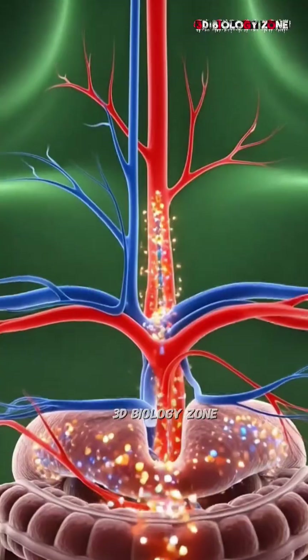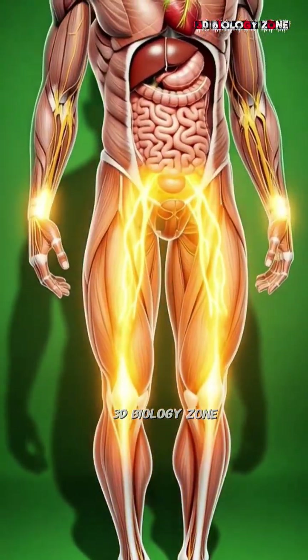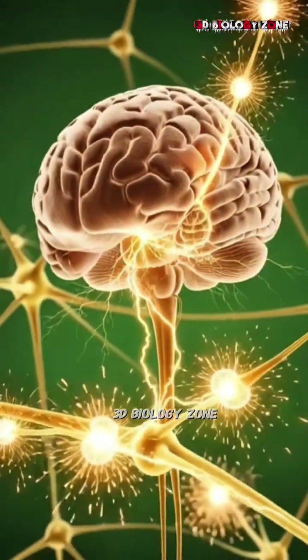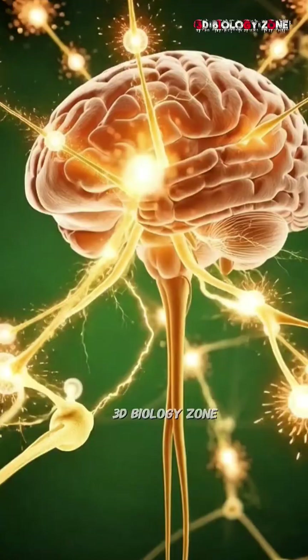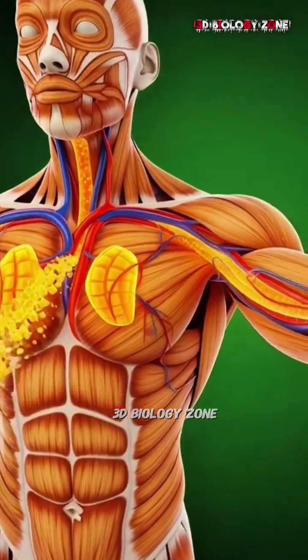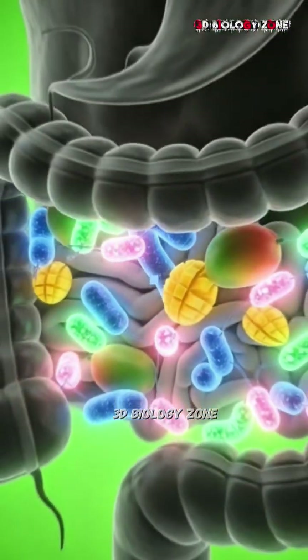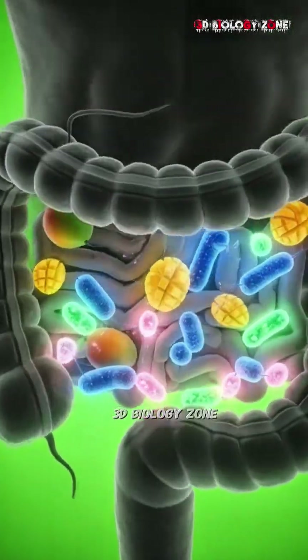Inside the stomach, the mango begins to break apart, its nutrients swirling like bright particles before moving into the small intestines, where villi absorb them in a microscopic dance of light. These nutrients travel through the bloodstream, illuminating the heart, lungs, and muscles with renewed energy, sparking neurons in the brain and powering active synapses that light up like tiny stars.